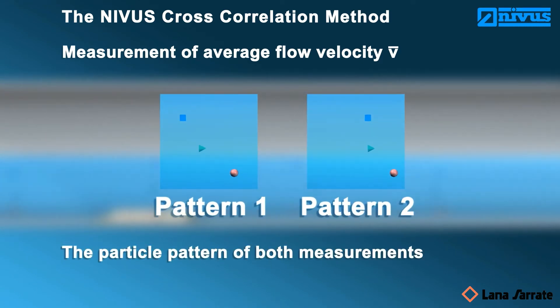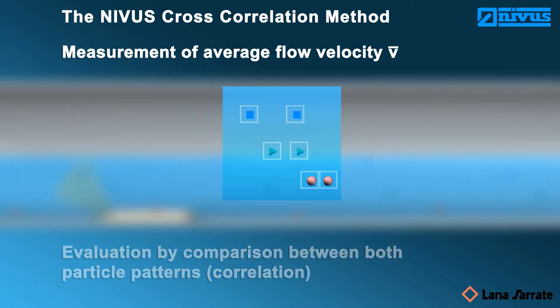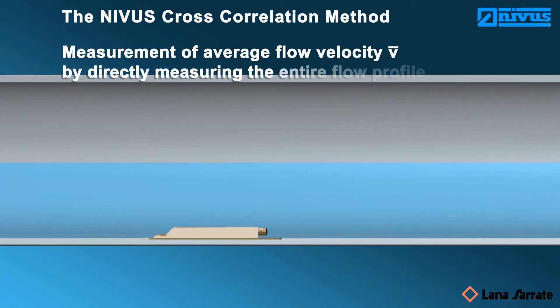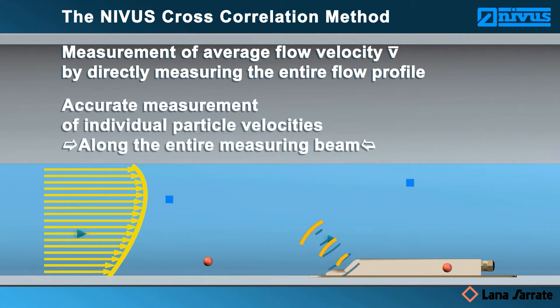In addition to the individual particle velocities, the relation to the flow level is available. Due to this, it is possible to represent the flow profile directly. The discrete flow velocities related to the flow level, covering the complete measuring beam, ensures high, accurate flow metering.